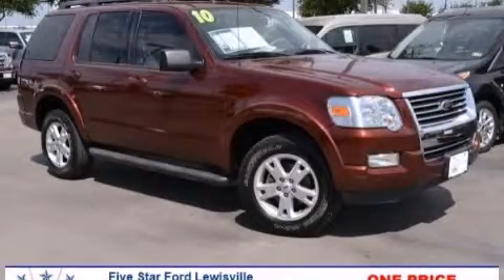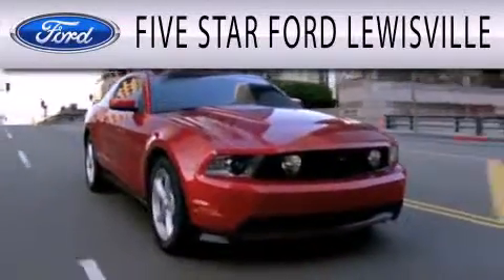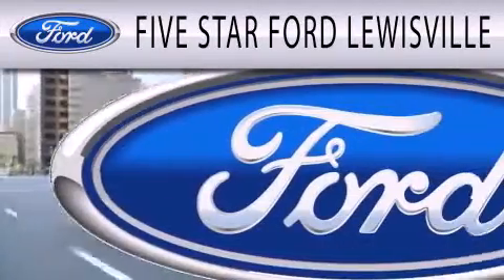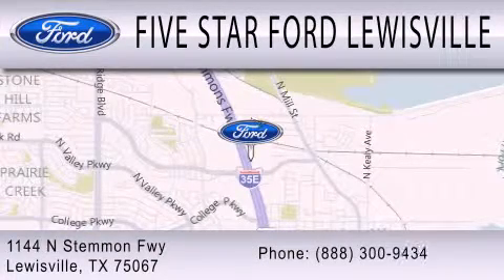Please call us today for more information on this great vehicle. Five Star Ford Louisville is dedicated to doing everything possible to ensure that the experience you have selecting your next vehicle is as pleasant as possible. We are located at 1144 North Simmons Freeway in Louisville.